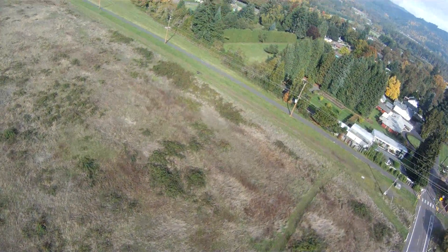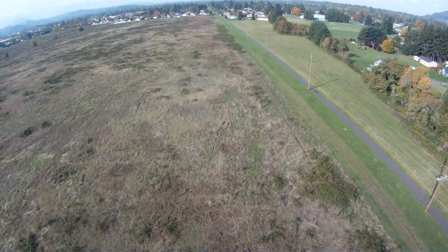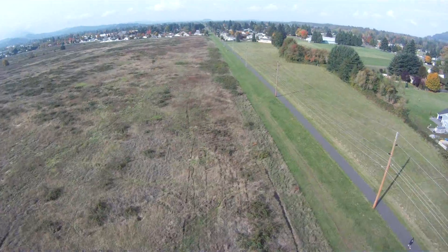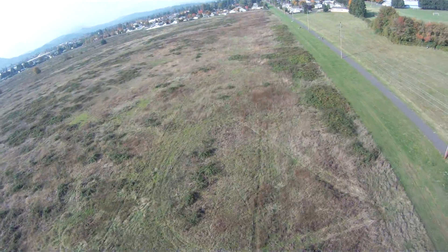Now I'm going to do a test of my onboard siren. I installed a 12-volt siren inside my Skywalker just yesterday, so this will be the first test of it in the air. I will be posting a how-to video soon of how I did that. Remember, as I fly by here the audio mic is on the ground during this test.